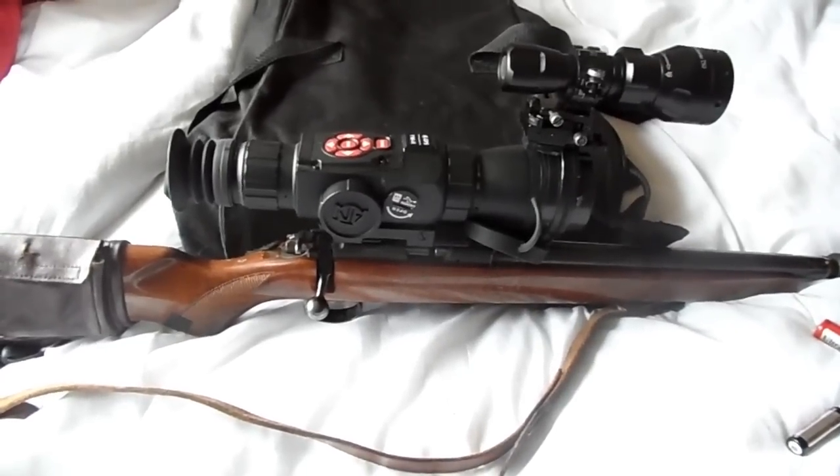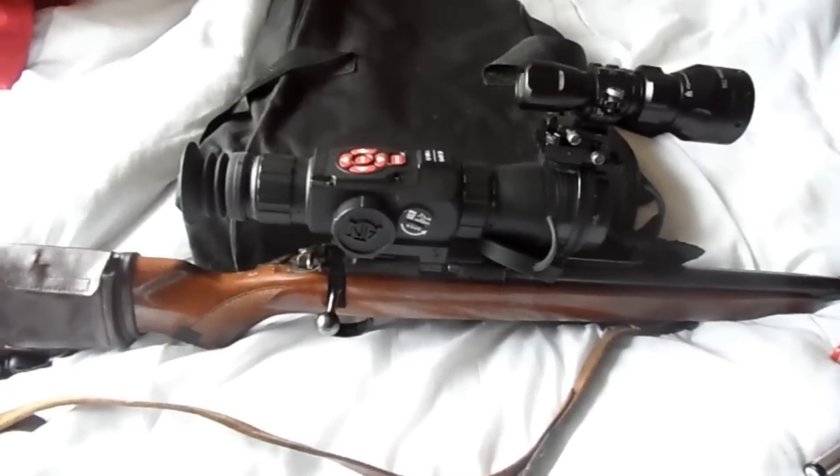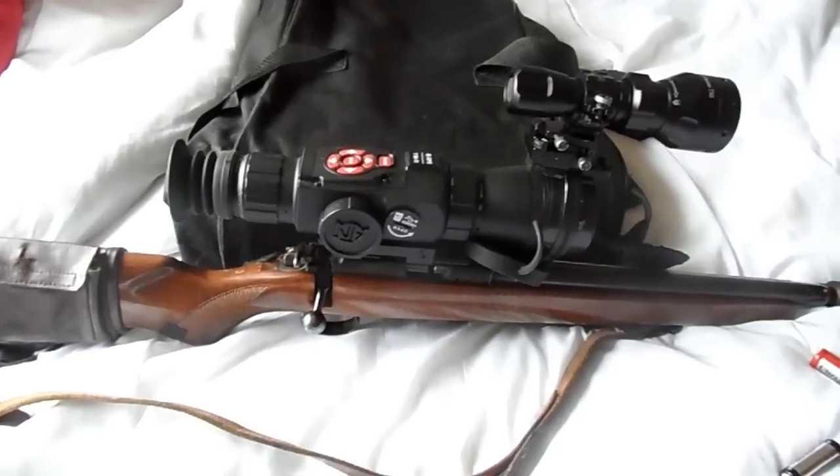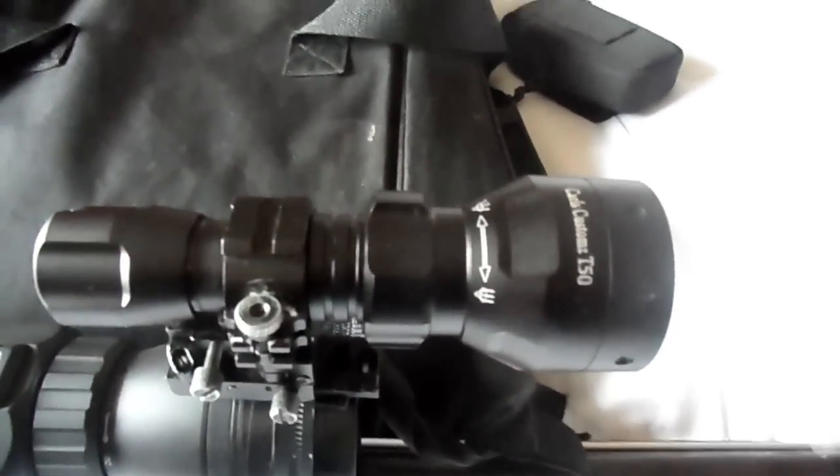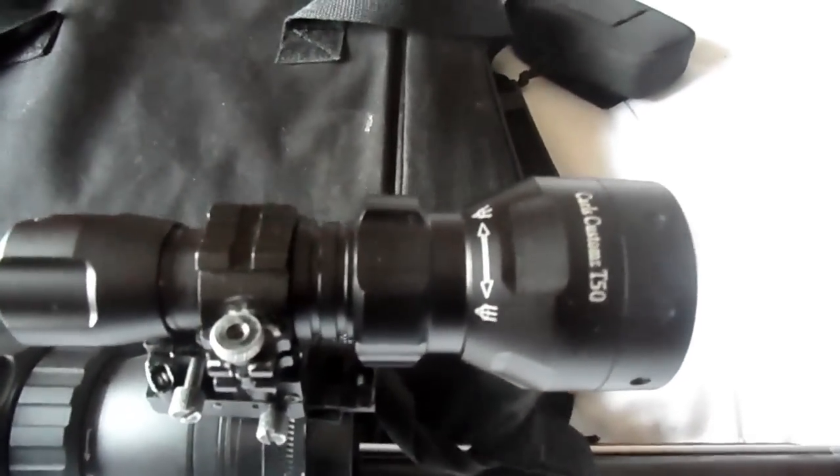This is what we're going out with tonight. It's my .17 HMR — I've got the XR on top and a T-50 IR on top as well. I'm easily getting out to 300 yards with this little IR, no problem at all.